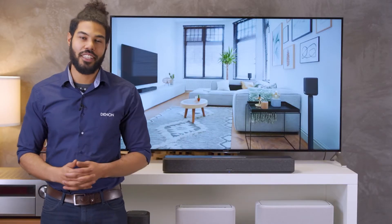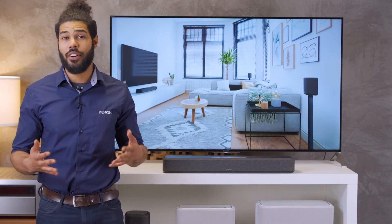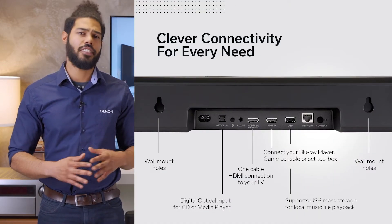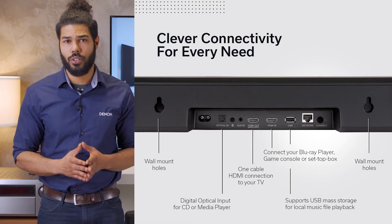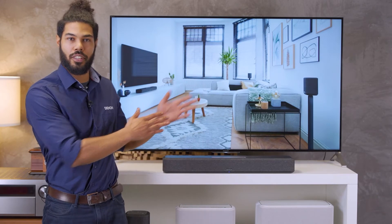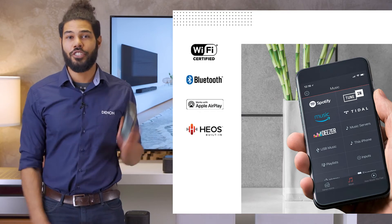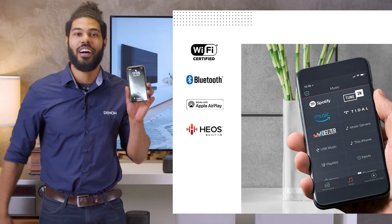On top of the HEOS built-in streaming functions and the HDMI eARC for the TV, there are additional inputs. This gives you more options to connect your sources, and there is no need to connect your devices all the way up to the TV. Thanks to AirPlay, you can listen to YouTube sound from the 550 just by enabling AirPlay on your iOS device.